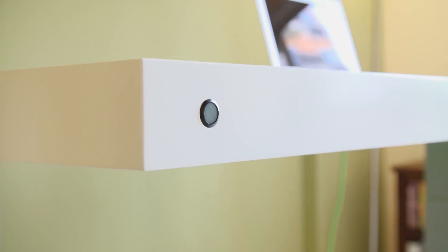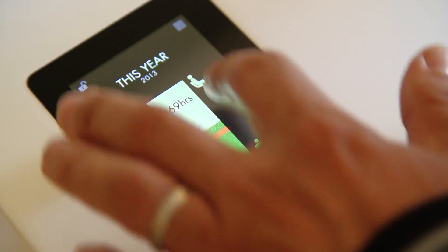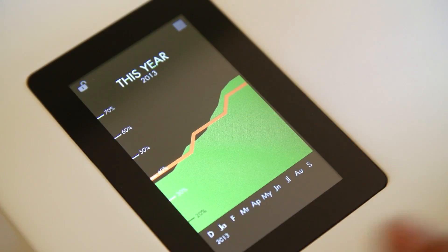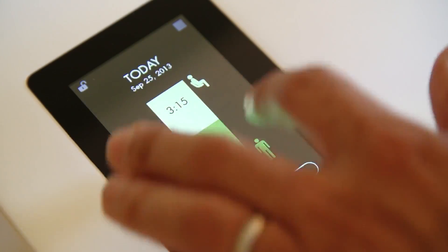The desk also senses your presence. So when you arrive at the desk, it can actually begin keeping track of data on extra calories burned when you're standing at the desk when you would have otherwise been sitting, your percentage of time standing, and other metrics like that. All that information is available right here on the touchscreen for the past week, the past month, the past year, with various different views.